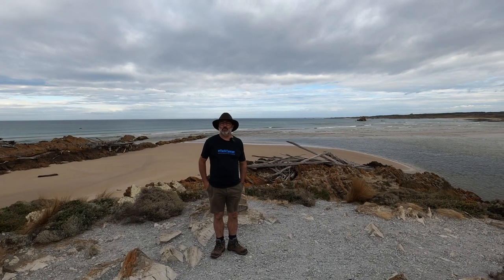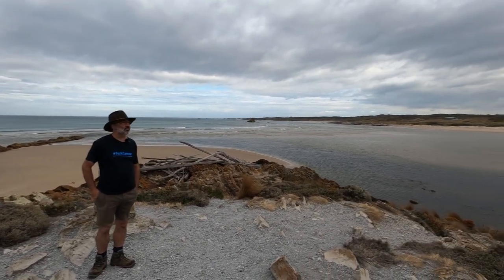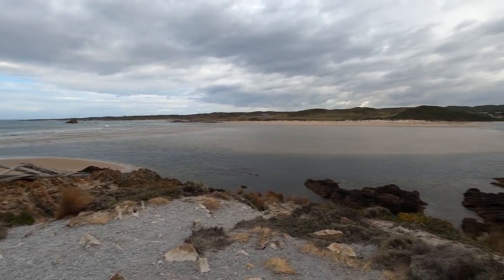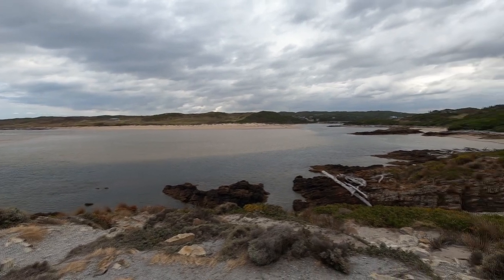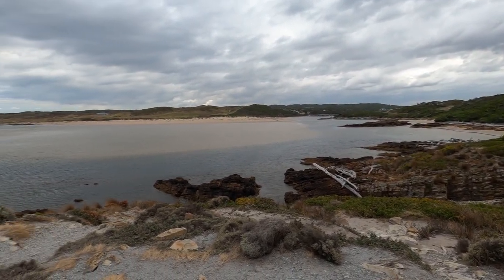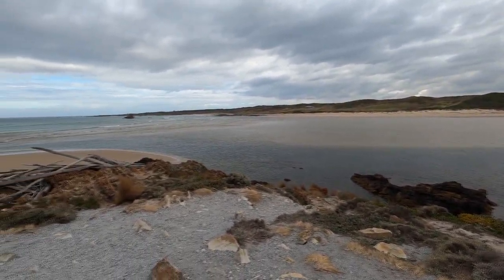This is called the Edge of the World, and it's down at Arthur River. It's got a gorgeous view out over the ocean and the river flowing out. You can actually see the tannins coming out of the river - it's a darker spot where the fresh water meets the salt water coming in. Look at the mixing. And there are these massive trees on the beach down here which I'm guessing get washed down the river. Gorgeous spot.